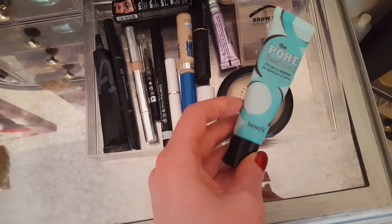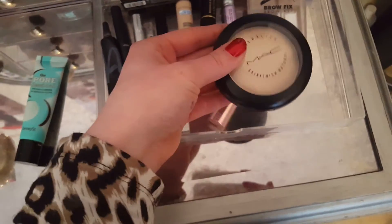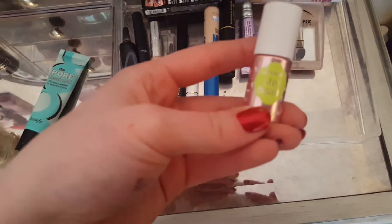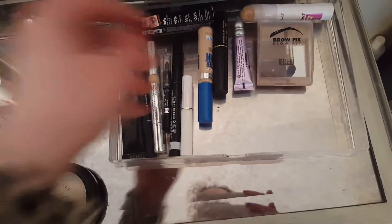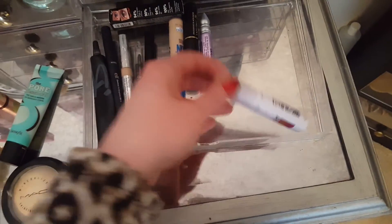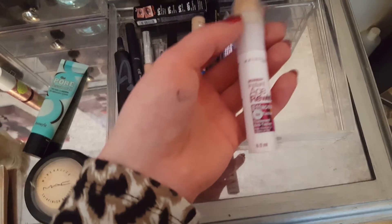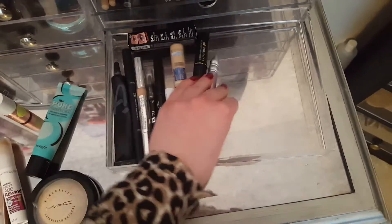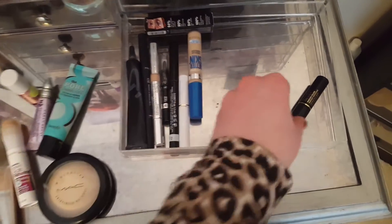For primer I've been using the Porefessional by Benefit — not a big fan, but I have it so I want to use it up. Then of course the Kat Von D foundation. I've been using the MAC Mineralize Skin Finish in shade Light — I like that for just making everything look a little bit nicer. This is the Shy Beam from Benefit in Dandelion — a newer highlight which is fun to play with. For my eyebrows I always use the Milani Brow Fix Brow Kit — I use the darker shade and I love it. I found the Maybelline Instant Age Rewind treatment and concealer in an old makeup bag, so I'm trying it again — not loving it, but I want to use it up. Urban Decay Primer Potion — an oldie but a goodie — this really helps my eyeliner stay in place.